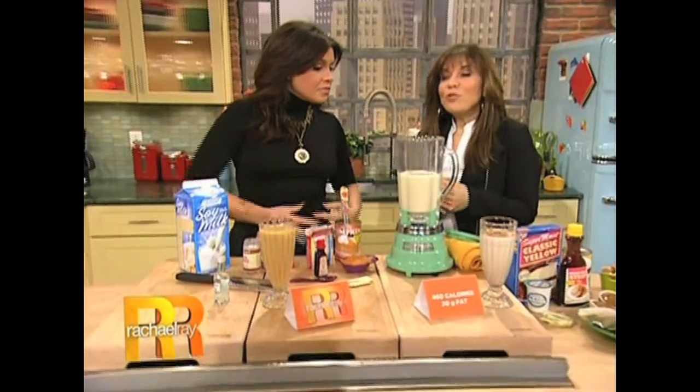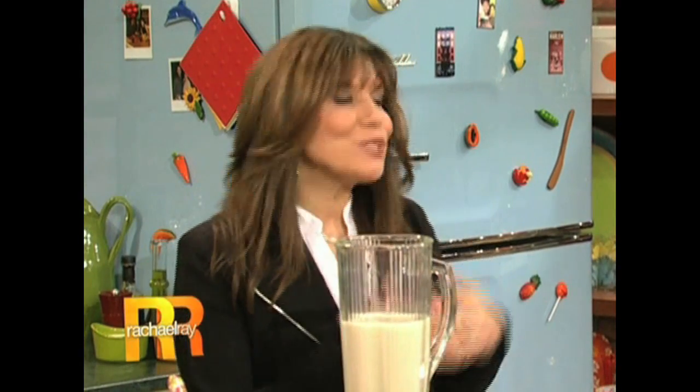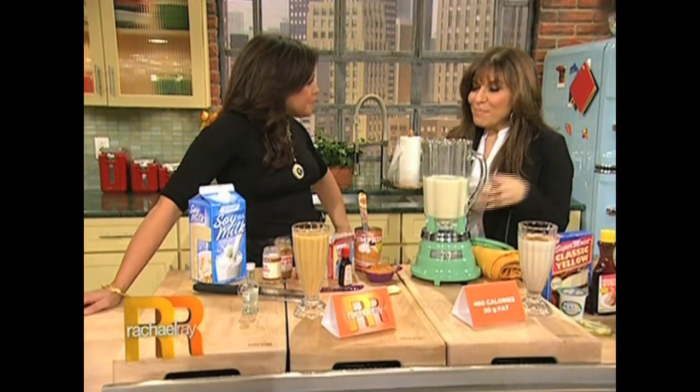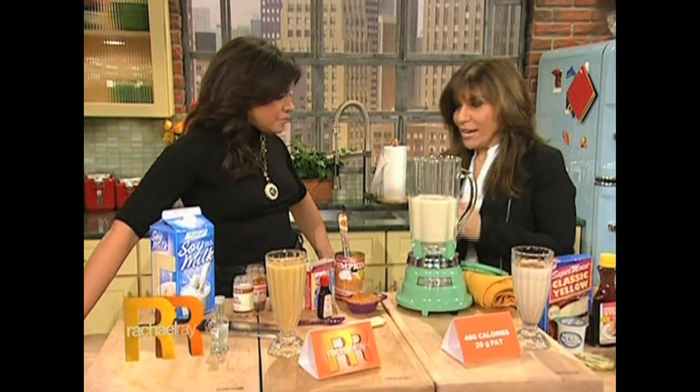Eggnog — people do not realize that eggnog has 460 calories and about 20 grams of fat per eight ounces, that's about 500 calories a cup. So we're gonna make pumpkin-licious nog — it's a pumpkin eggnog, it's Hungry Girl and we're gonna make it right now.